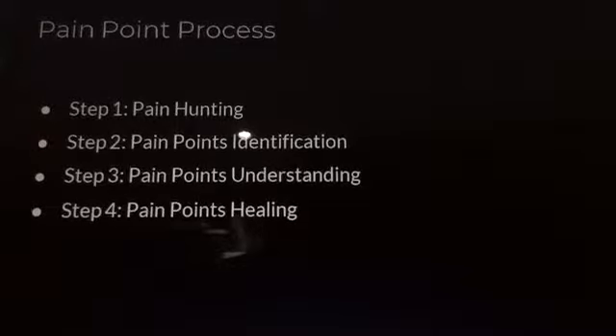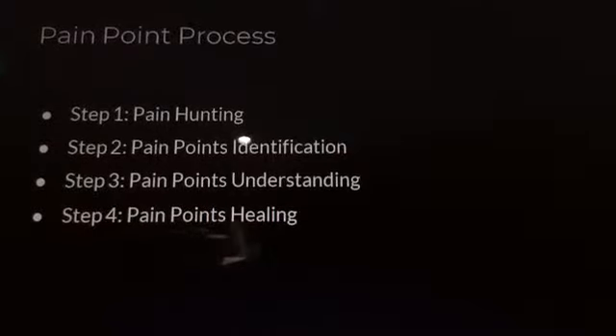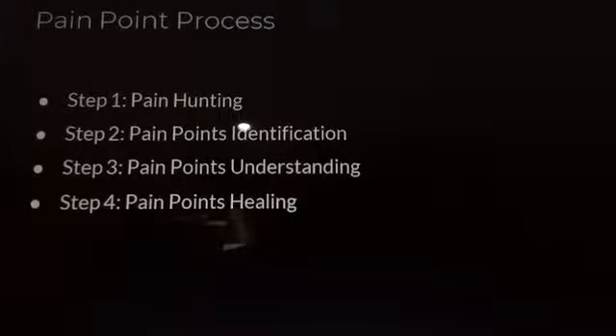Pain Point Process — there are 4 steps in this process: Step 1 is Pain Hunting, Step 2 is Pain Points Identification, Step 3 is Pain Points Understanding, and Step 4 is Pain Points Healing.